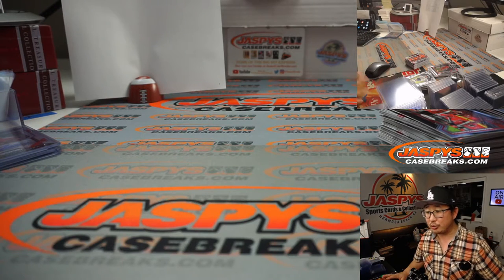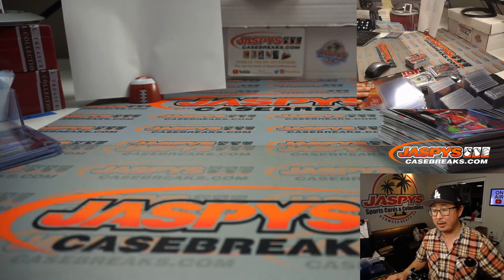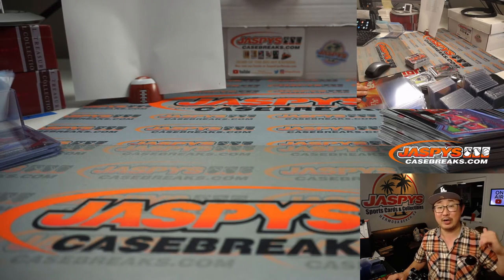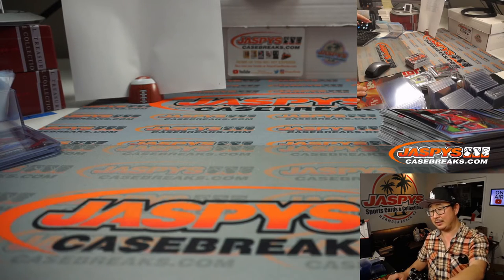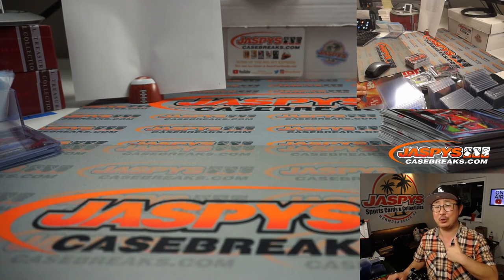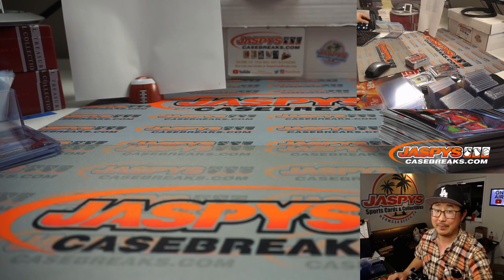Ladies and gentlemen, what a break. That was the final two boxes of 2020-2021 Panini Prism Premier League Soccer — the EPL footy. Another two boxes are going to be from a fresh case. These are the last two from one case — the next two on the store are from a fresh case. Check it out. I'm Joe for jazbeescasebreaks.com. Thanks for watching. I'll see you next time for the next break. Bye.